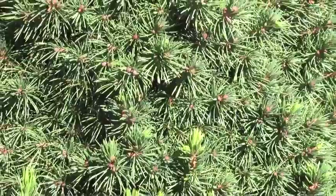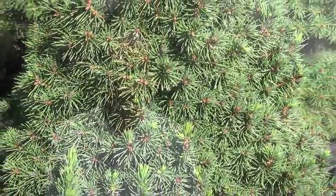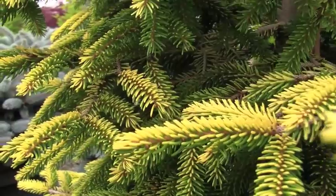Spruces also have needles, but they tend to be a little sharper. They have great color, grow a little slower, and come in really nice colors — there's blues, there's yellows — very colorful, nice, dense, compact plants. Again, some are large and some are small, so you have to be careful about which one you choose. If you talk to a knowledgeable person, you'll definitely get some good information.